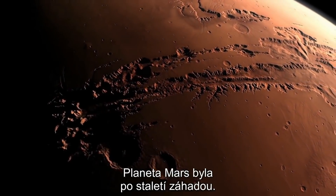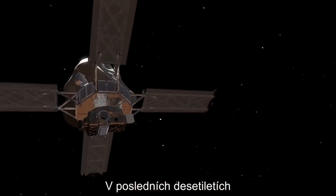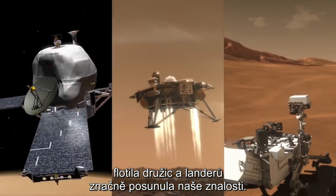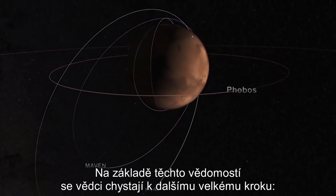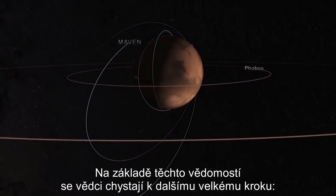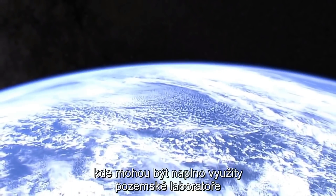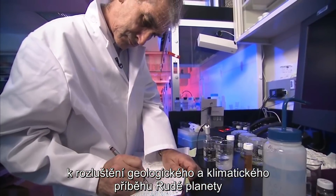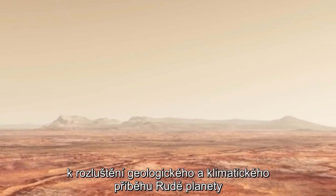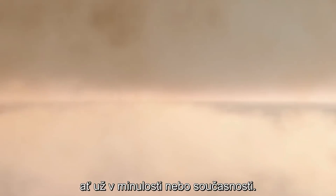The planet Mars has been mysterious for centuries, but over the past few decades, a fleet of orbiting and landed spacecraft has greatly advanced our understanding of it. Based on this knowledge, Mars scientists are now ready to take the next big step: bringing Martian samples back to Earth, where the full power of our terrestrial laboratories could be applied to unlocking the story of the Red Planet's geology, climate, and especially its potential for life, either in the past or even today.